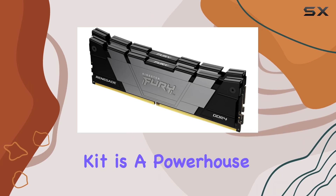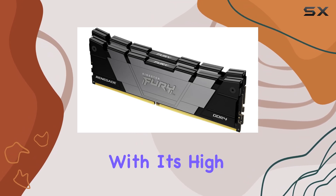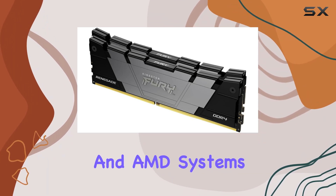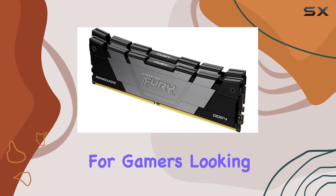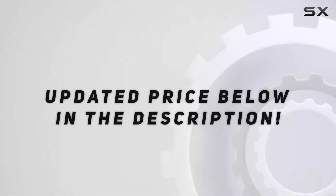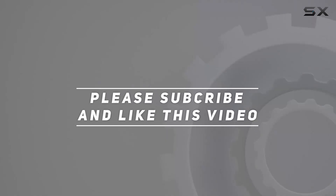Overall, the Kingston Fury Renegade 32 gigabytes 3600 megahertz DDR4 CL16 DIMM memory kit is a powerhouse when it comes to gaming performance. With its high speeds, low latencies, and compatibility with both Intel and AMD systems, it's a no-brainer for gamers looking to take their setup to the next level. Check out the video description for an updated price, and thank you for watching.